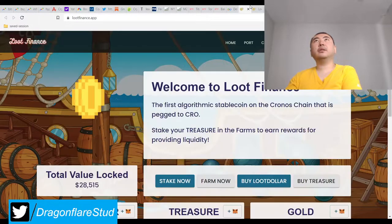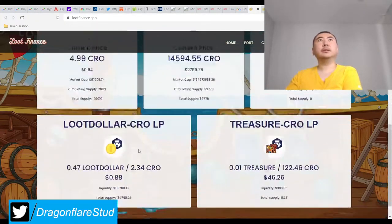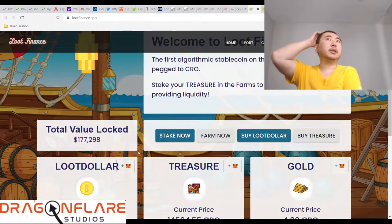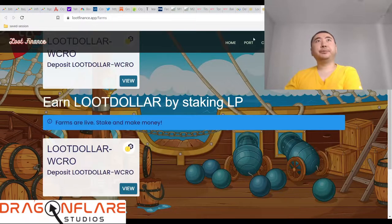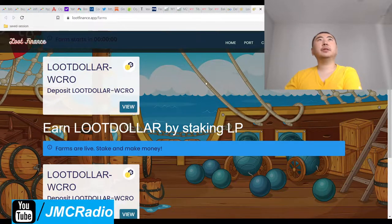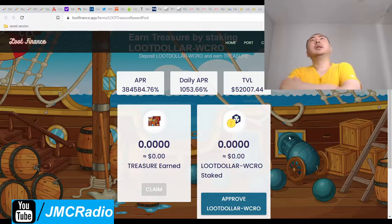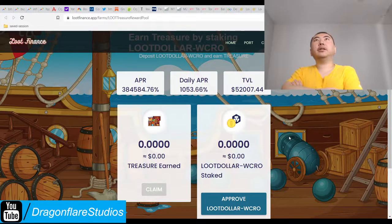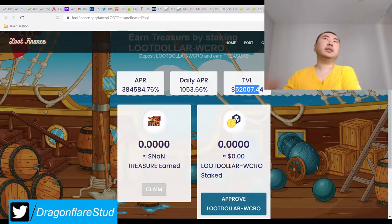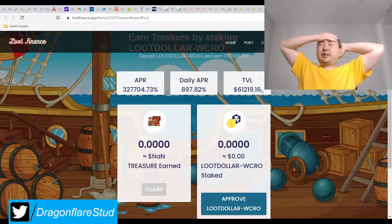Obviously they're their own project — they have something called Lootpad.io, and they're trying to basically create a bunch of projects that support the original project. Fine by me. Now that this thing is live — 25%... actually, I'm gonna write 30% daily up to like 500. Well, the TVL is actually kind of high, so I guess I'll just write 30% to 1000% APR.